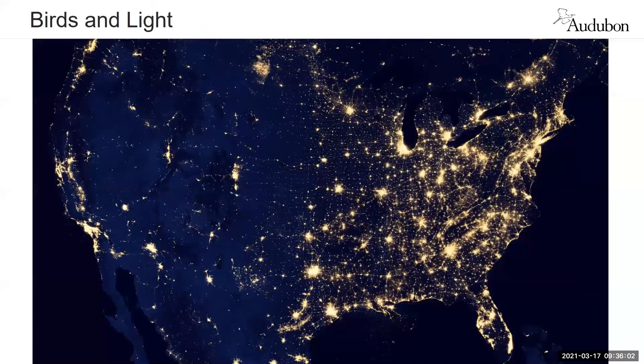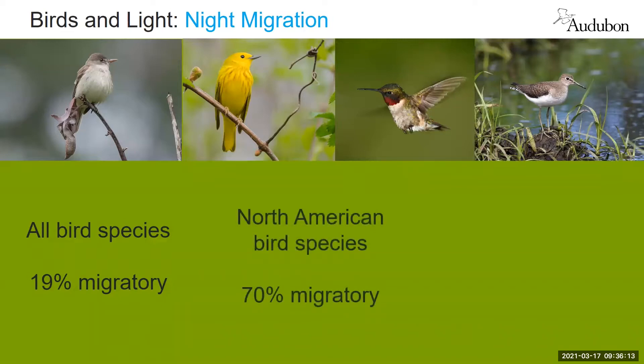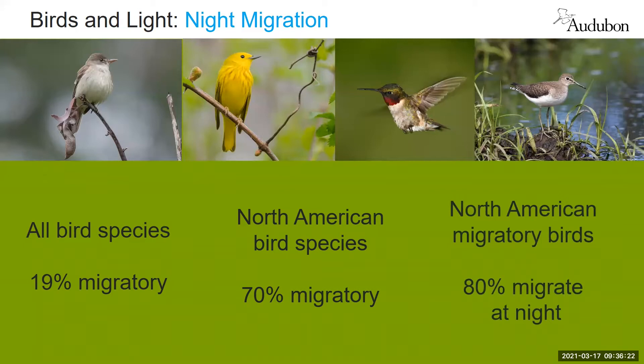Why is this important? As we look at birds across the globe, about 19% of birds are migratory. Here in North America, that number is actually quite a bit higher at 70% of those migratory species. In North America, about 80% migrate at night and we think there are a few reasons for this, although this is an active area of research. Migratory flight is energetically expensive and it's cooler at night, so if you're going to fly long distances expending a lot of energy, it makes sense to do it during the cooler part of the day.